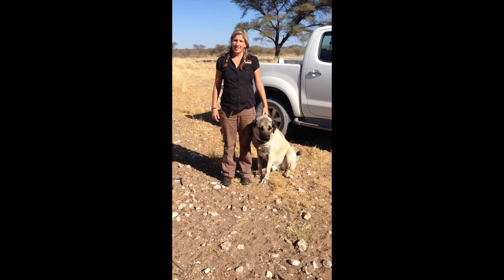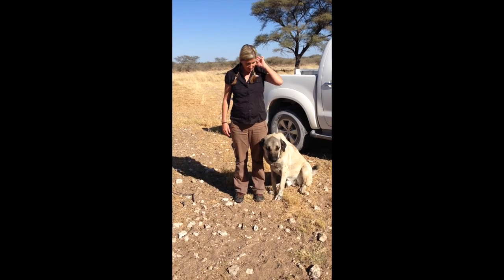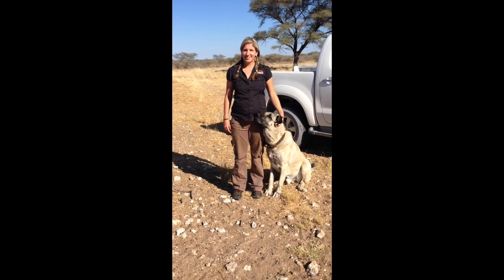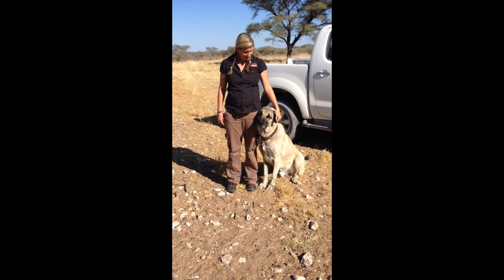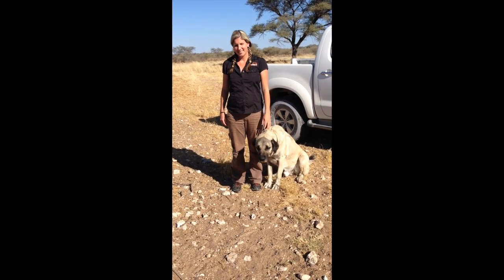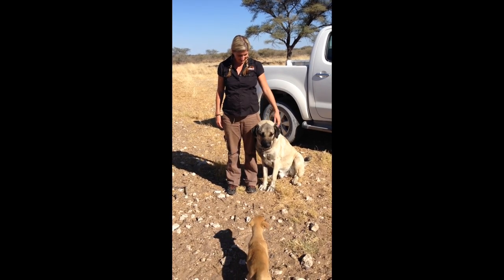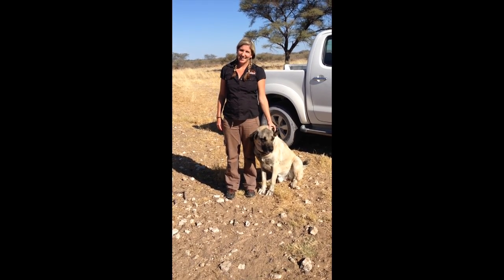I'm talking to Jane Horgan, who is a Big Cats Initiative grantee, and she is with Murphy. Murphy is a most adorable and cuddly and very large, and I think she's going to tell us, very inefficient dog.